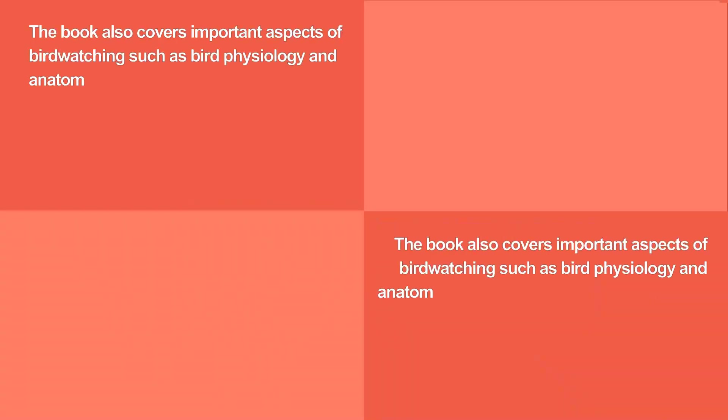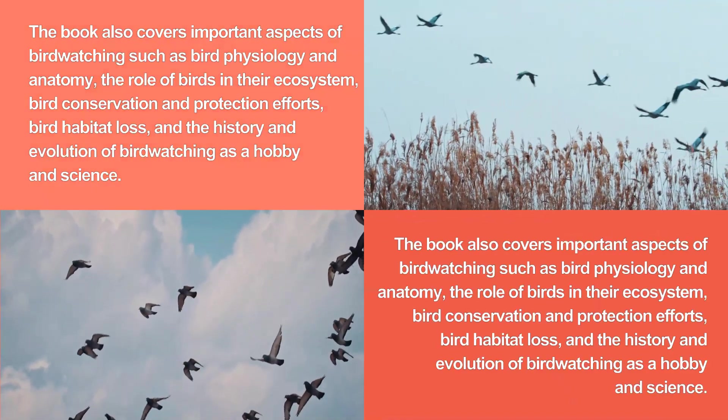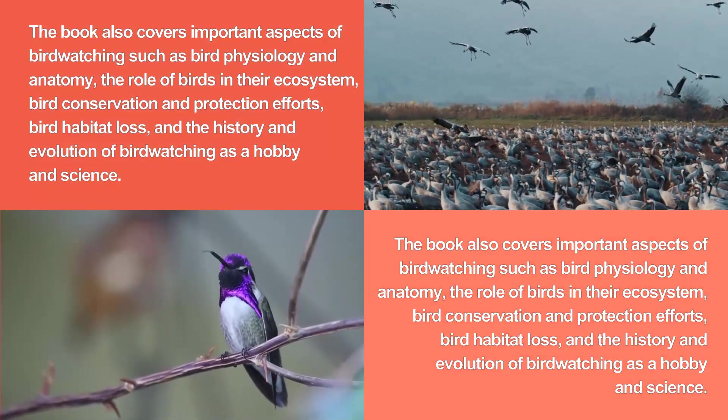The book also covers important aspects of birdwatching such as bird physiology and anatomy, the role of birds in their ecosystem, bird conservation and protection efforts, bird habitat loss, and the history and evolution of birdwatching as a hobby and science.